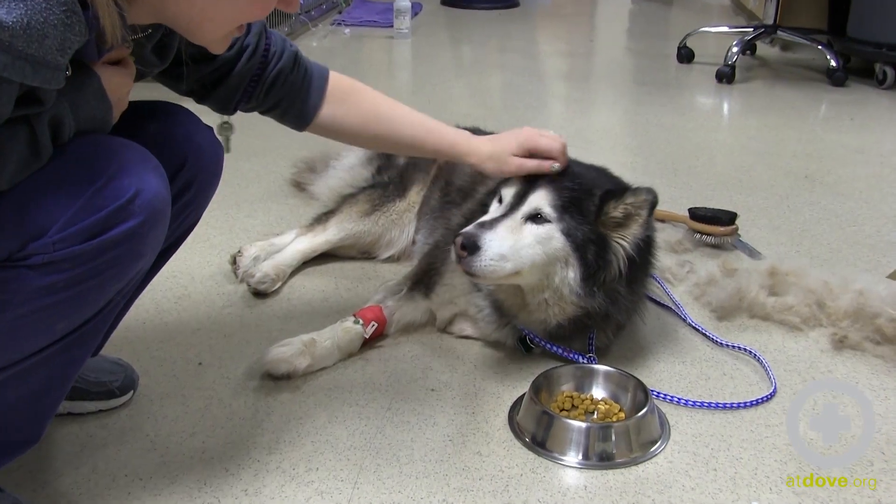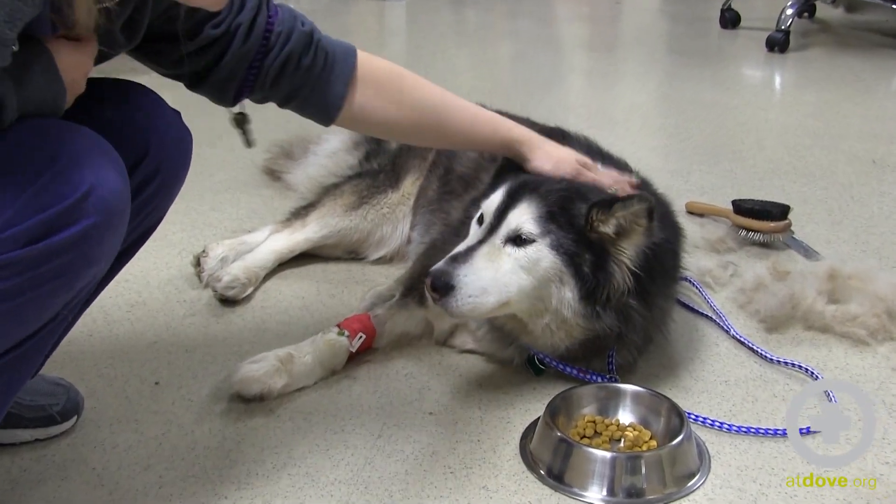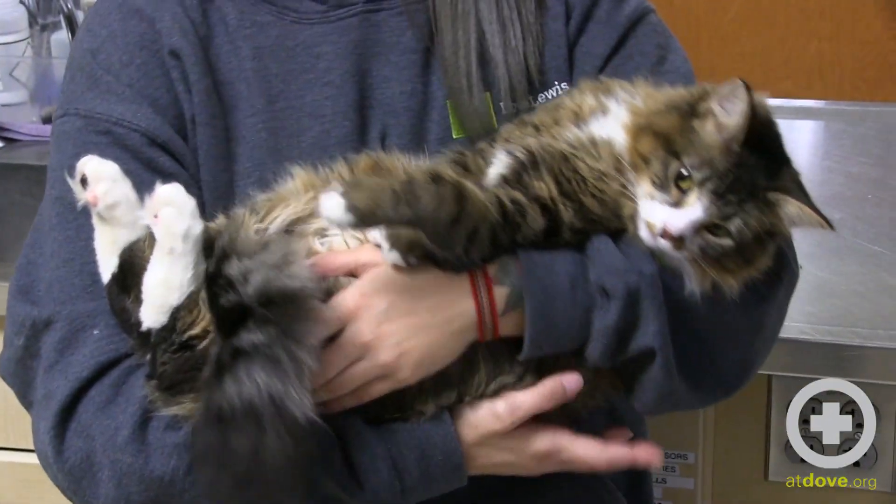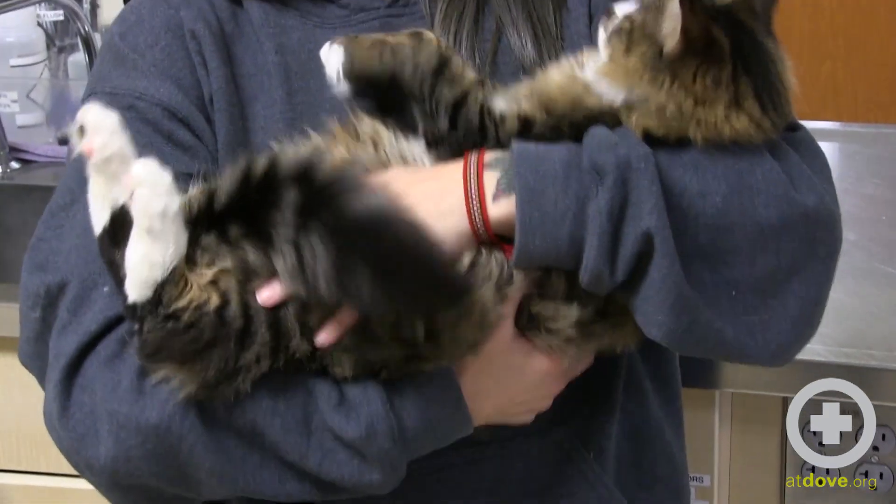The average normal range for dogs and cats should be between 20 and 30 breaths per minute. Over time, you'll start to see the trend in your pet. You may find that they have an average of 17 to 20 breaths per minute, while others can have an average of 28 to 30 breaths per minute.